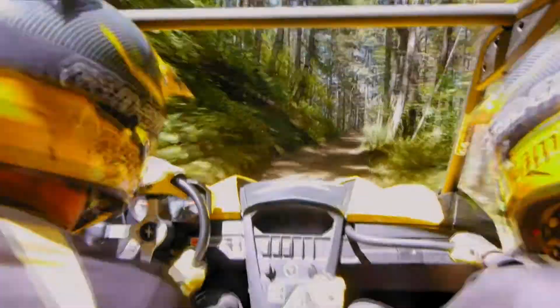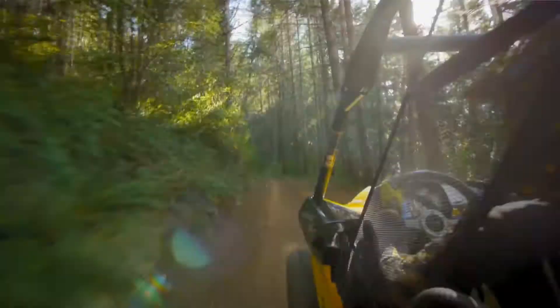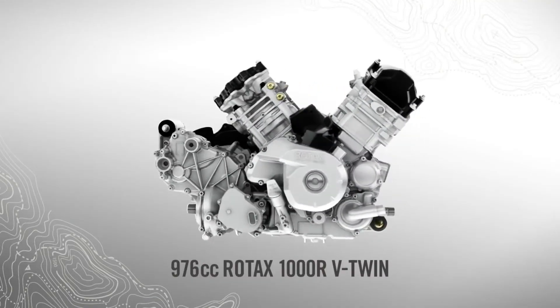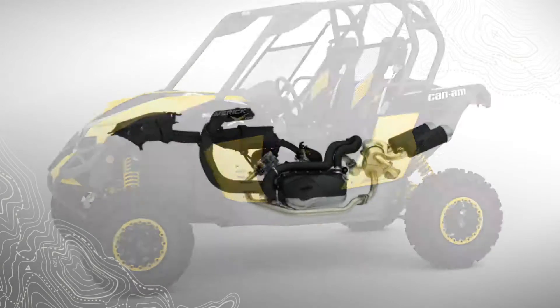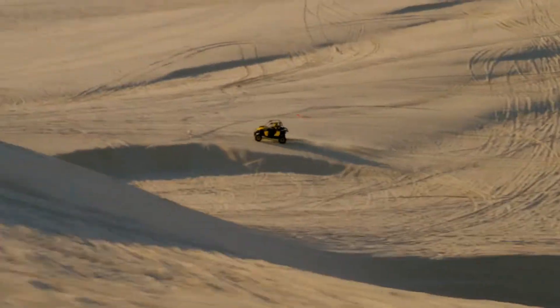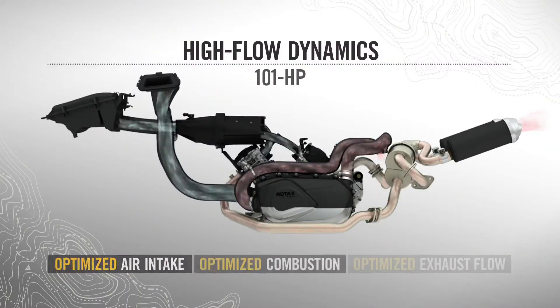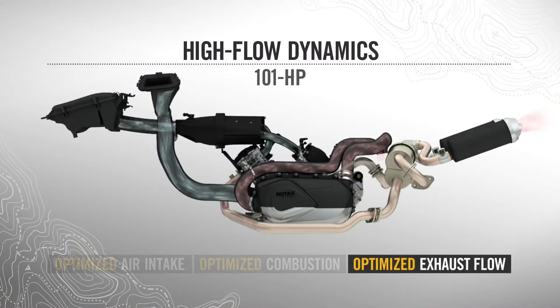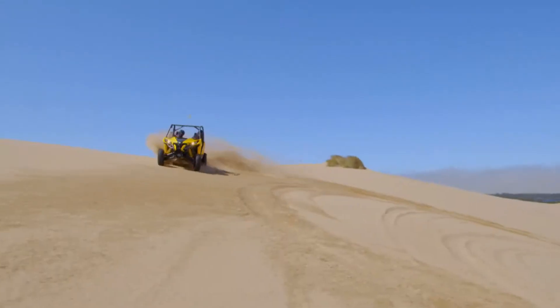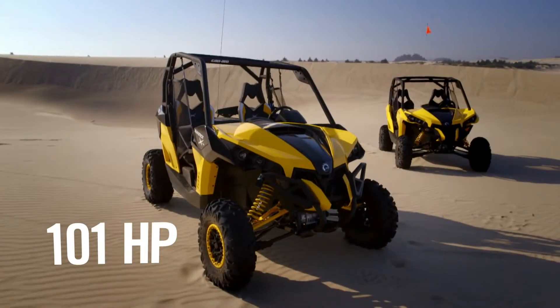To create the most powerful side-by-side ever, we started with the proven 976 cc Rotax V-twin engine and applied state-of-the-art high-flow dynamics. When an engine breathes easier, it can produce more horsepower. So we optimized air intake, combustion, and exhaust flow to improve engine efficiency. The result is the 101 horsepower Rotax 1000R.